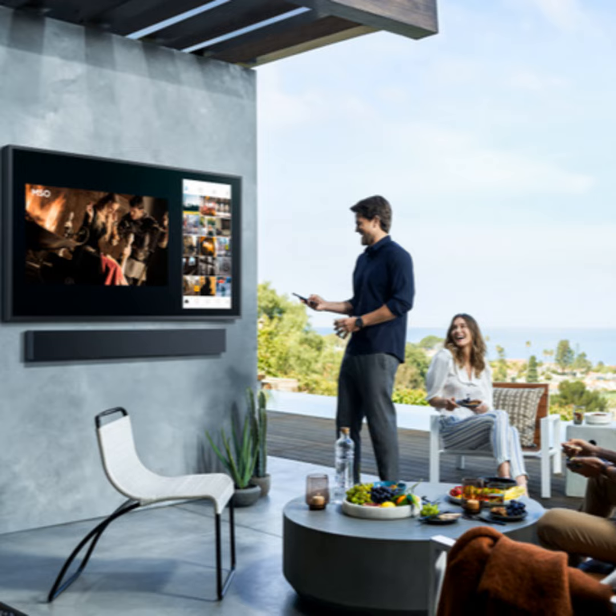Samsung is bringing its great screen technology to the great outdoors with its new Terrace line of TVs and matching sound bar. For families who want to bring the family room onto the deck or patio, Samsung's Scott Cohen says the Terrace line is the perfect option.